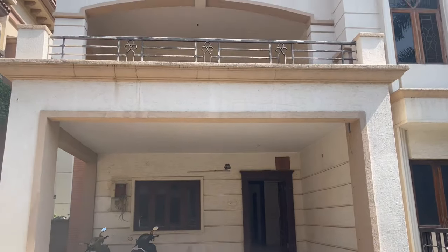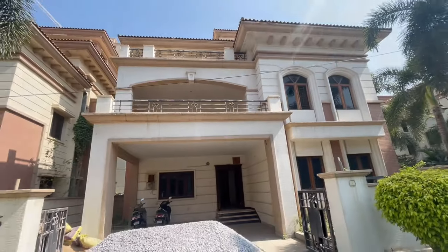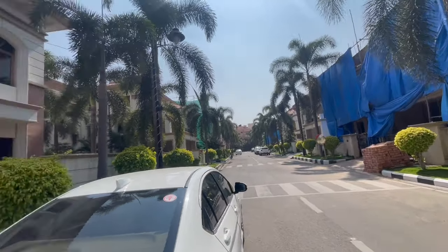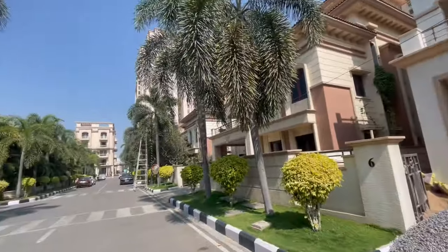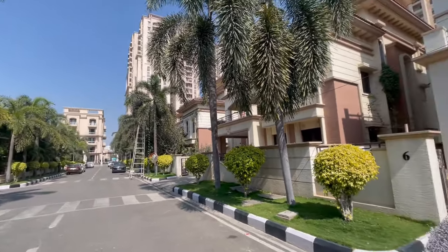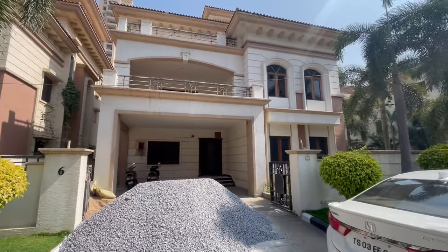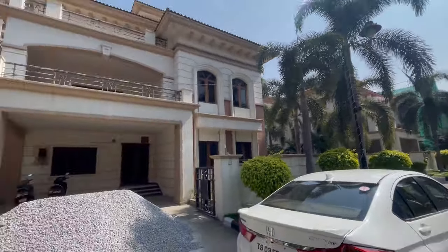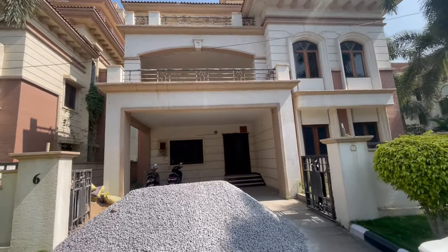This is the entrance of the villa and this is the front elevation. You can see the surrounding area. Inside the villa you'll notice a lot of greenery. We have a clubhouse, swimming pool, and a lot of sports amenities as well. It's an unbeatable location — right in the heart of the city.